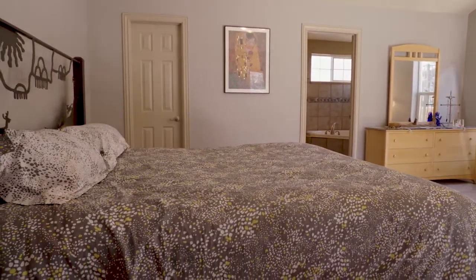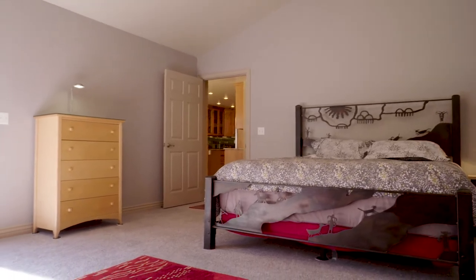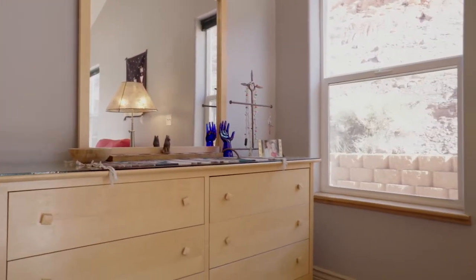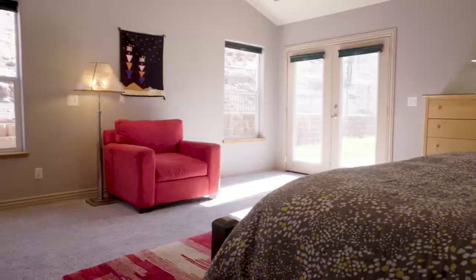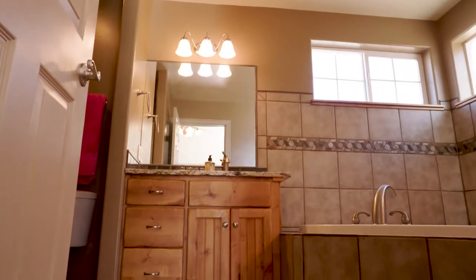This home is just about 2,000 square feet with three bedrooms and two bathrooms. We're in the master suite, which has access to your back patio — extremely private. It also has a walk-in closet and a larger bathroom with a jetted soaking tub.